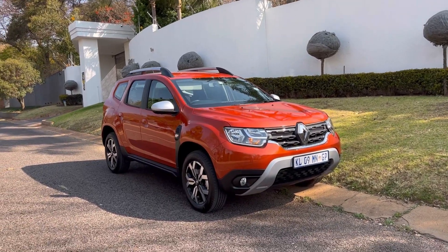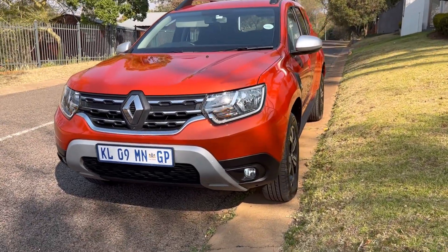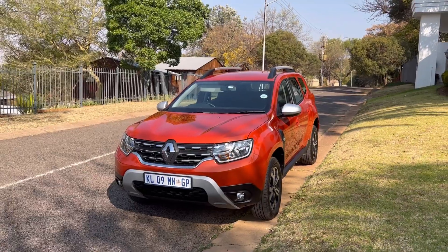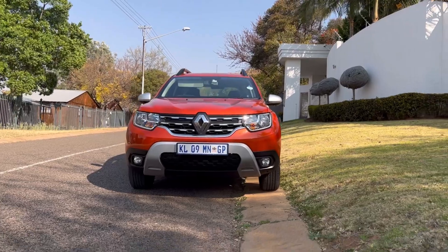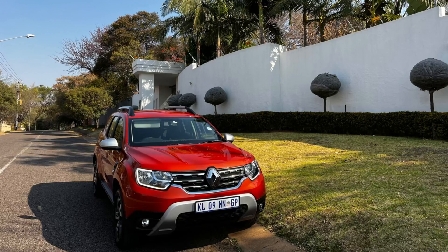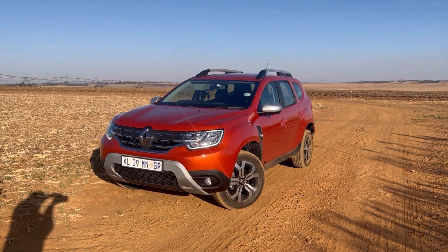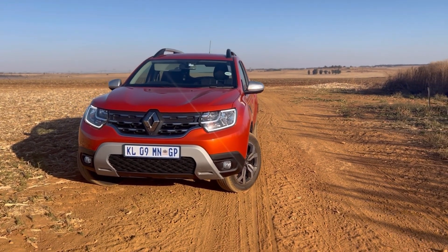Starting with the exterior — from the front it is very good looking. I love how the vehicle looks, especially in this orange. It attracts a lot of eyes. The LEDs are great, and at night it switches on halogen headlights — not LED headlights — but the daytime running LEDs are there. It also has fog lights at the bottom. From the side, the car looks quite bigger than other compact SUVs I've tested — the ride height is noticeably higher.